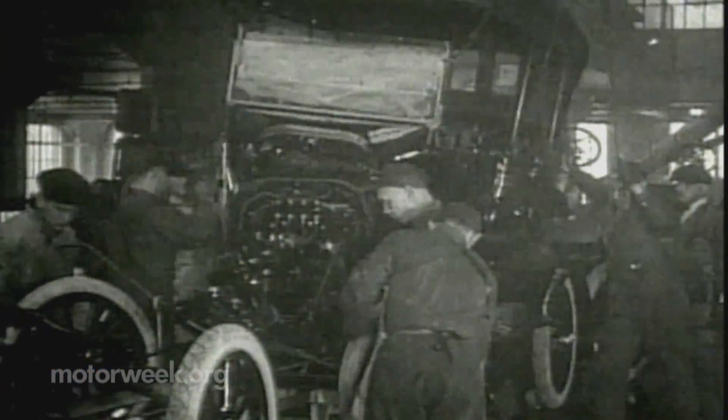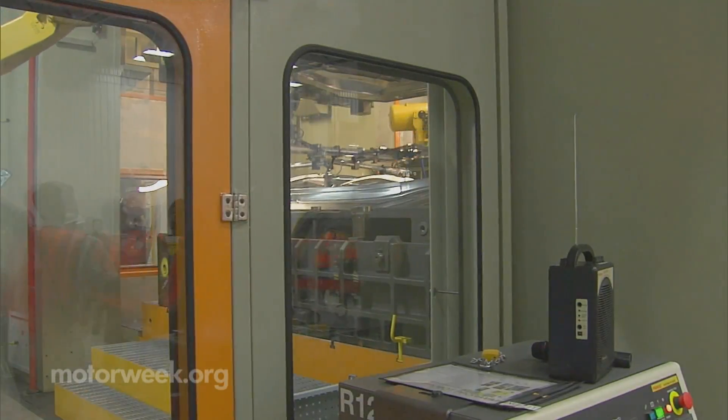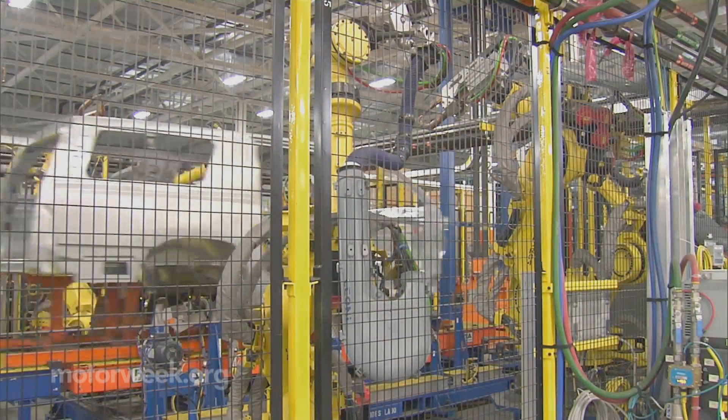From the days before Henry Ford's Tin Lizzy, mass-market cars have been made primarily of steel. It is relatively cheap, strong, durable and easy to work with, but it's also heavy.